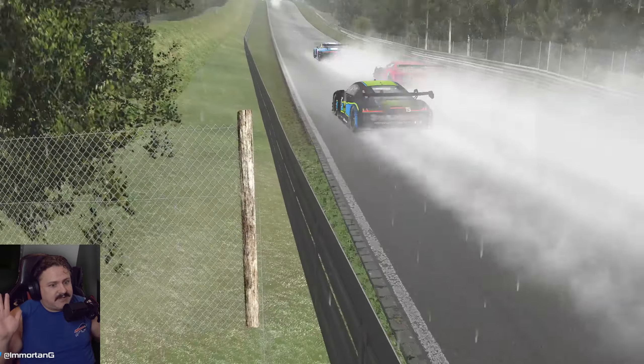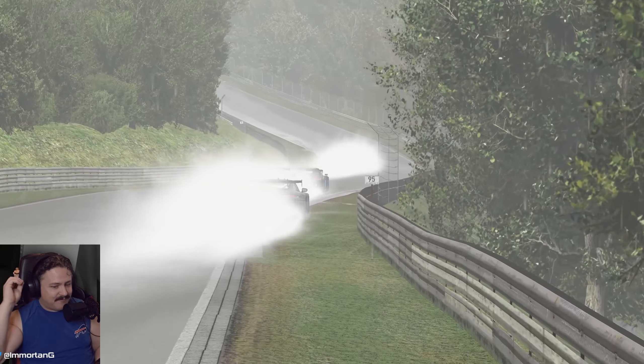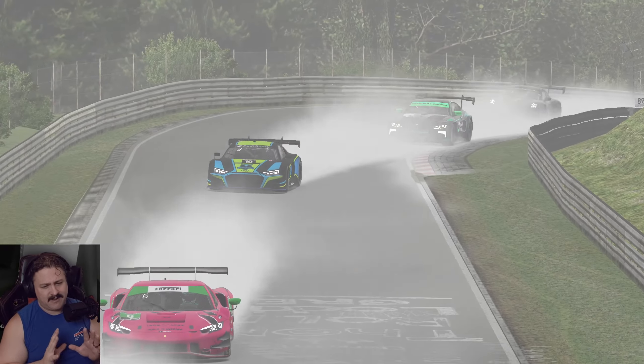As someone who's just a sim racer — I've never been a real life driver or anything like that, and I'm an average sim racer at best — it's been a very unique challenge, but I've embraced this challenge. I really enjoy it.